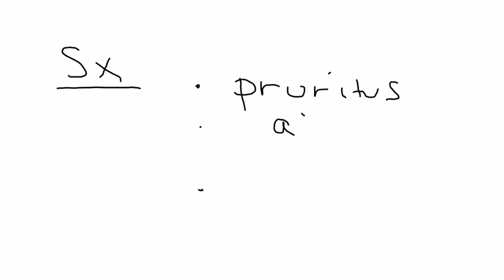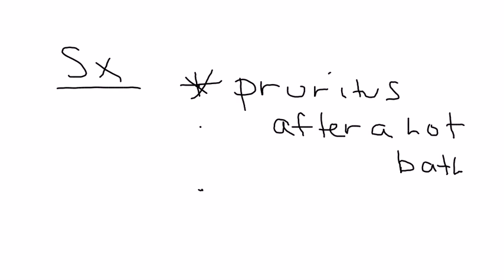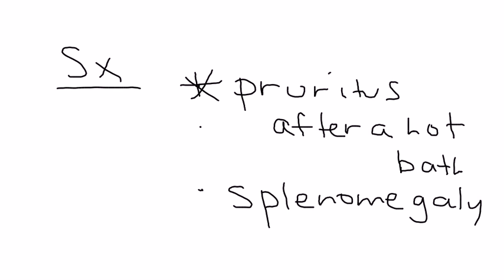What are some of the symptoms? For the most part, there really are no symptoms — a lot of cases are asymptomatic. But if there are symptoms, the most common one on a clinical vignette will be itching or pruritus after a hot shower or bath. That's a very key one. There's also splenomegaly — enlargement of the spleen that you can palpate — which is also very common on presentations. These are the two big ones.